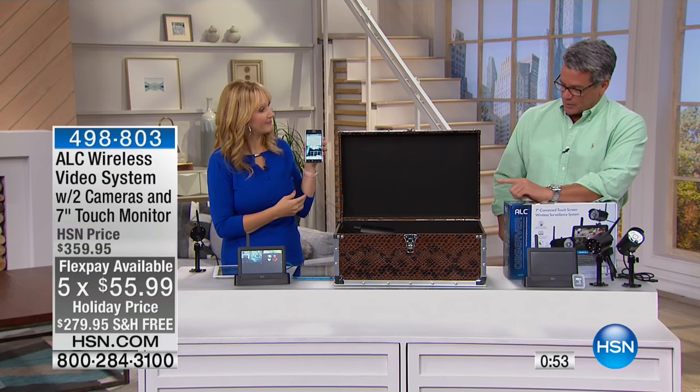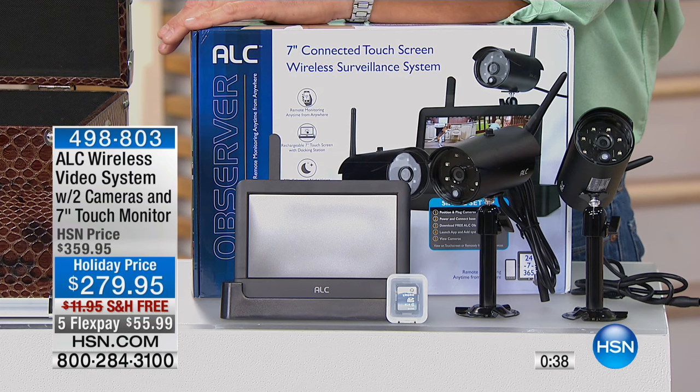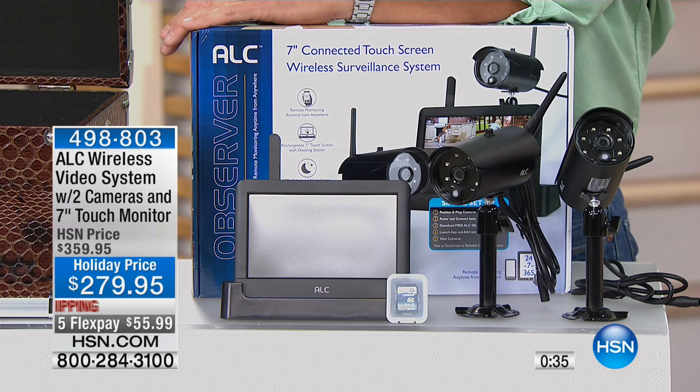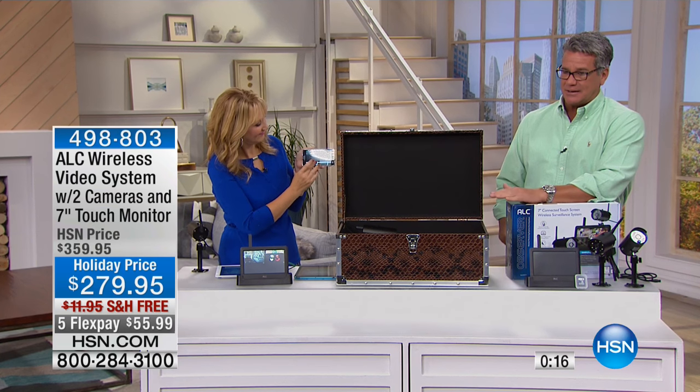The ALC app is a free app available online — you can monitor from your phone. If you don't want to bring the home monitor when you travel, you can just use your phone. There are 280 left — if you're on the fence, call your insurance company and ask if you put a monitored system in your home, will you get a discount? There's a very good chance you will. Insurance companies ask those questions all the time — like anti-lock brakes, if you have something that decreases the likelihood of a claim, they'll love it. It's free shipping and handling, that's $11.95 saved.